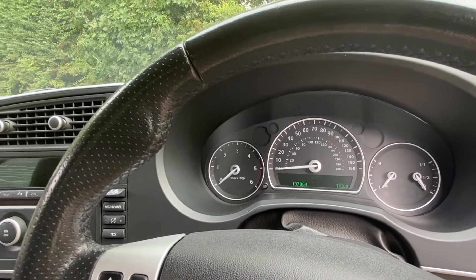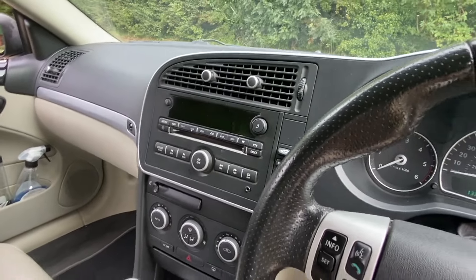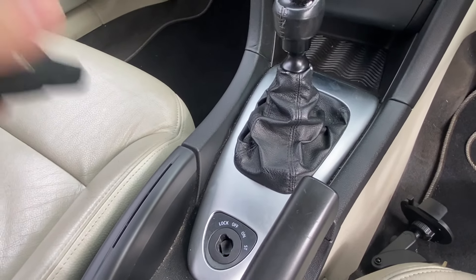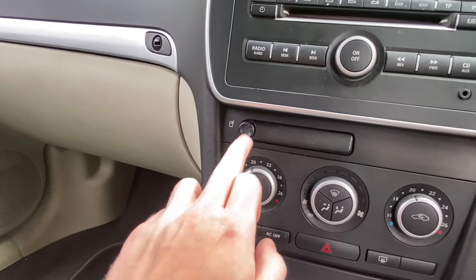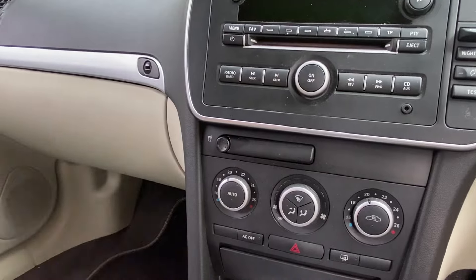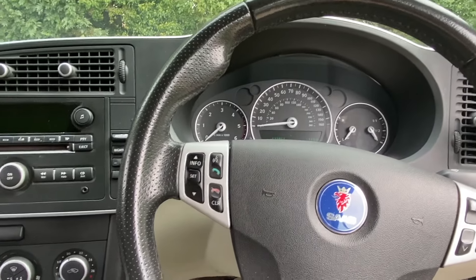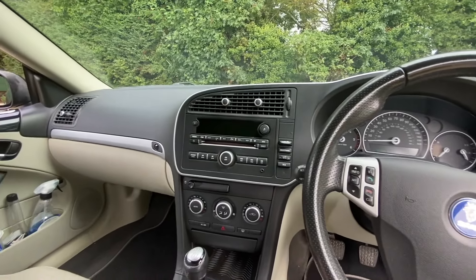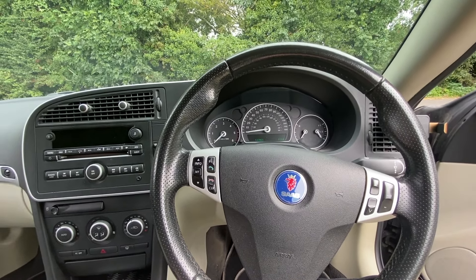Interior-wise, we've got a nice instrument cluster and the Saab Night Panel mode, which I'll get to later. There are some interesting Saab quirks in here — centre-mounted ignition, the Saab cup holder which is a very strange, intricate design, not the most practical but it looks cool. In terms of interior space, not too bad, though definitely not as good as the saloon models. Everything is focused towards the driver, angled this way, which is really nice. It does look a bit old-fashioned for the year, but Saab was working within what the Vectra C platform allowed.